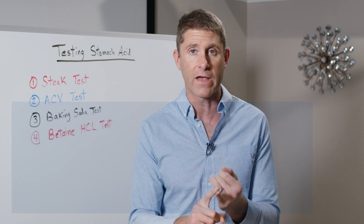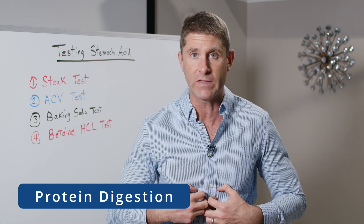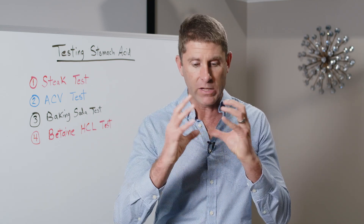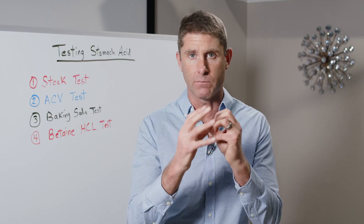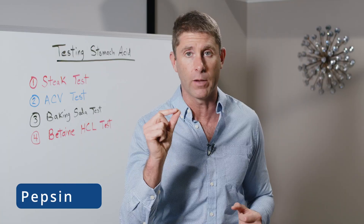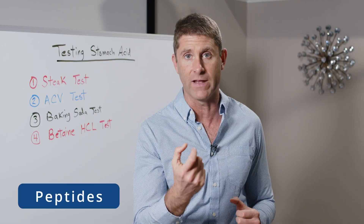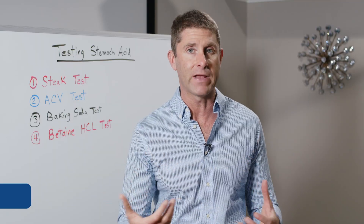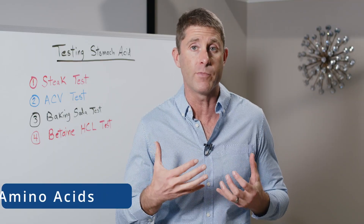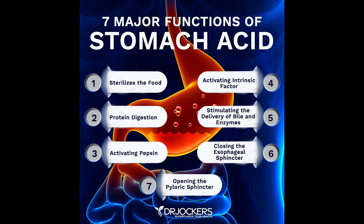On top of that, stomach acid is really key for good protein digestion — that's where we actually digest protein. We need that acid to marinate around the protein and break it down. Good stomach acid production produces an enzyme in the stomach called pepsin. Pepsin breaks down protein into peptides, smaller units that we then break down into amino acids, so we can absorb those amino acids and create new proteins. White blood cells, muscle cells — all the different cells of our body depend on these amino acids.